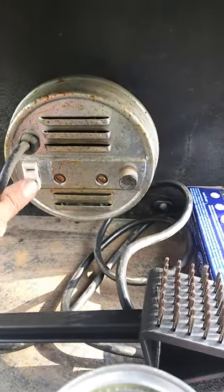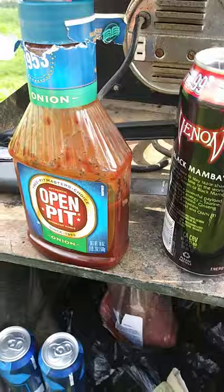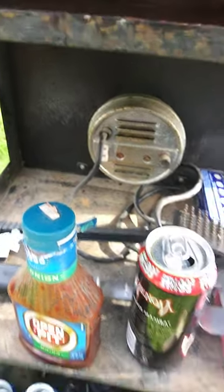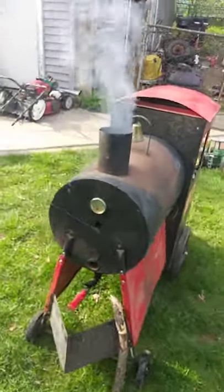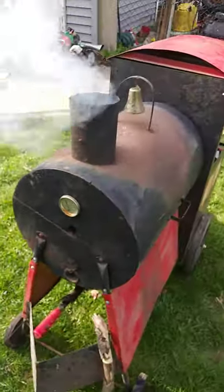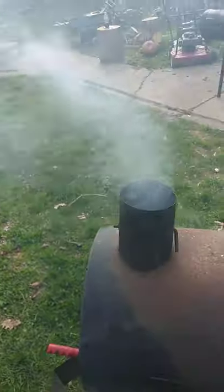It's a rotisserie. You want to plug something else in right there. There's a cooler right here, and you can put charcoal in there too. Need an indicator right here. There's pecan wood smoking along — that's the coolest part.